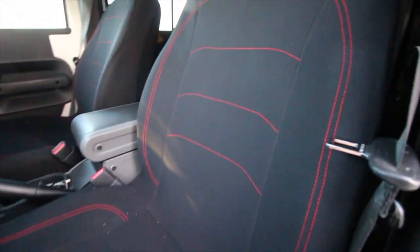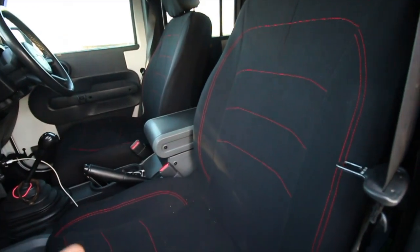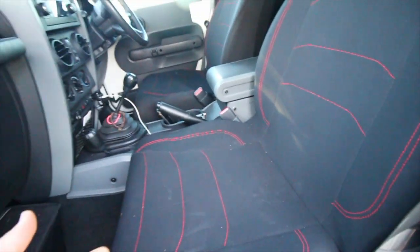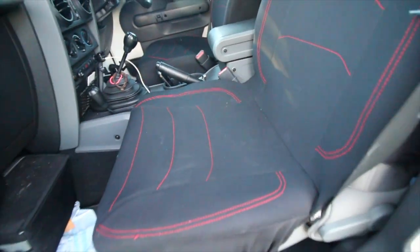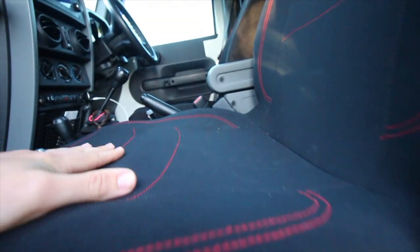They actually look pretty damn good. They fit well for a universal seat cover that's not made specifically for the Jeep — they fit pretty damn well. These ones have got the adjustable headrest and all that sort of stuff. I think they look awesome, they feel good, and they fit really well considering they're a multi-fit seat cover. Brand new these are $75. They're easy to put on — you just slide over the headrest and then adjust using these little tassels.